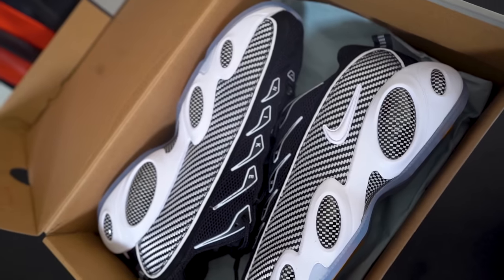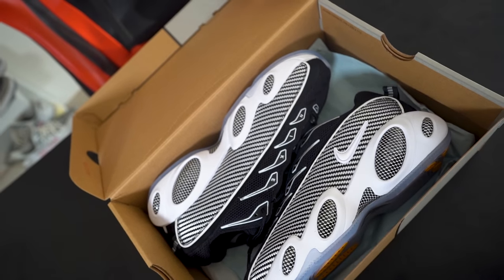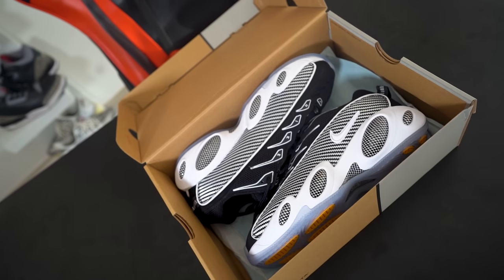Some background on the sneaker: a lot of the talk around the NOCTA Glide is when it's gonna release, because it was supposed to release June 29th for a retail price of $160. Out of nowhere it just disappeared, faded off the face of the earth and nobody knew what happened. I was counting my days, I was ready to buy this. I got no updates after the supposed release date, but I got answers — that's why you come to the channel.